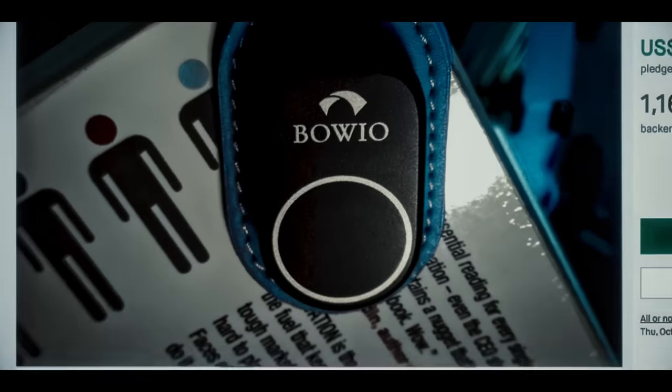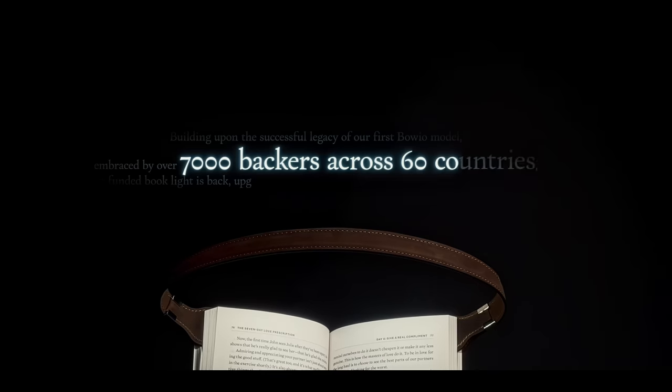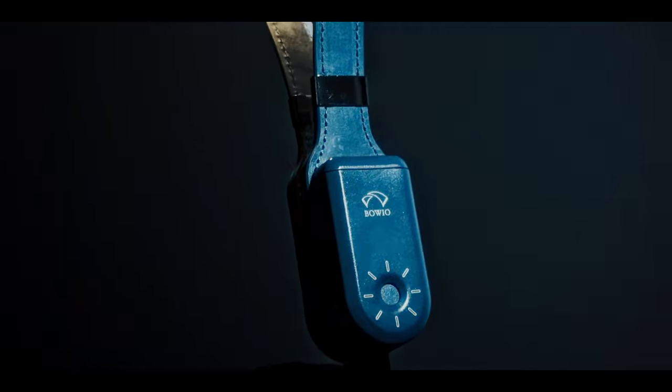Building upon the successful legacy of our first Boyo model, embraced by over 7,000 backers across 60 countries, the most funded book light is back, upgraded and refined.